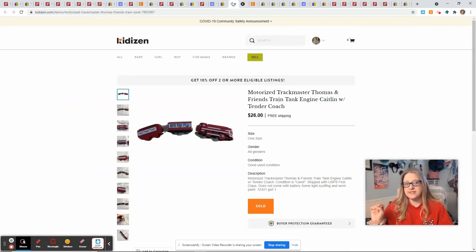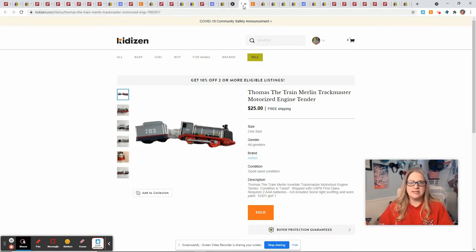I had one sale on Kittizen and it was a bundle sale — they bundled this Thomas and Friends Caitlin with her two coaches, and Merlin with his caboose car. They're both Track Master. My husband and I had gone on a thrifting road trip to Texas and I purchased a very large storage tote full of Track Master track and trains — these came out of there. The person on Kittizen bundled these together, I sent them an offer of $40 and they accepted. I had roughly $2 into this and I made $24.36.